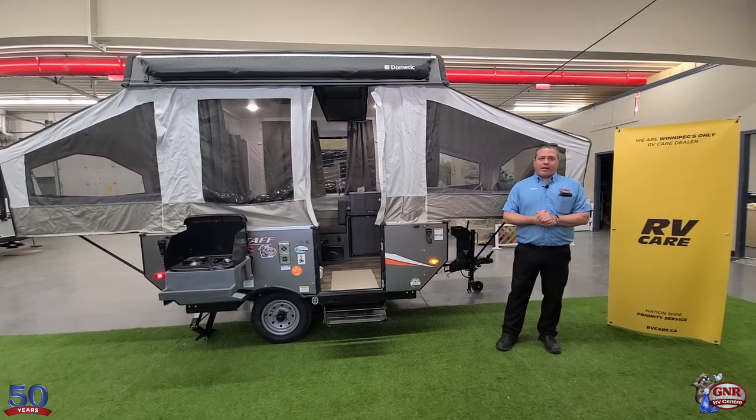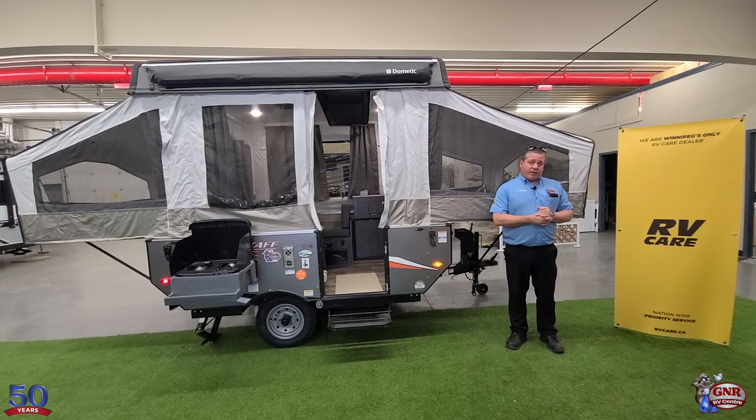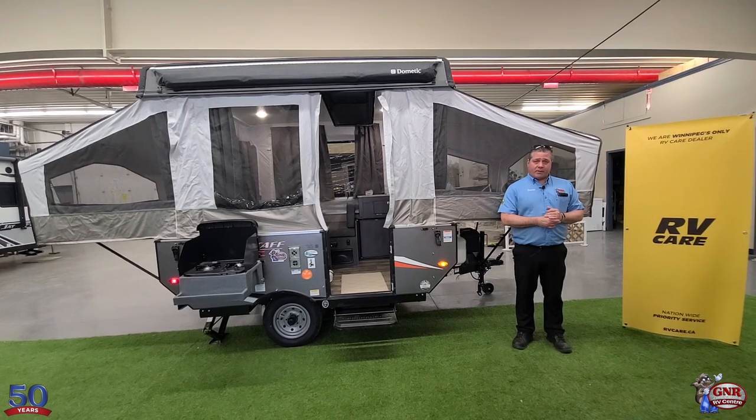Hi everyone, it's Trevor Olenek from GNR Camping World. We are Winnipeg's only RV care dealer and Winnipeg's largest and most experienced RV service center as well.